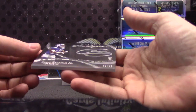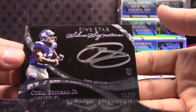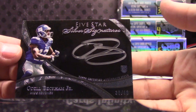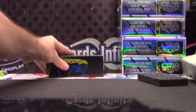Odell Beckham, 30 of 60. Odell Rookie Autograph — nice hit there, bud. Thunder Cards, Dan. All right, buddy, let's finish it up.